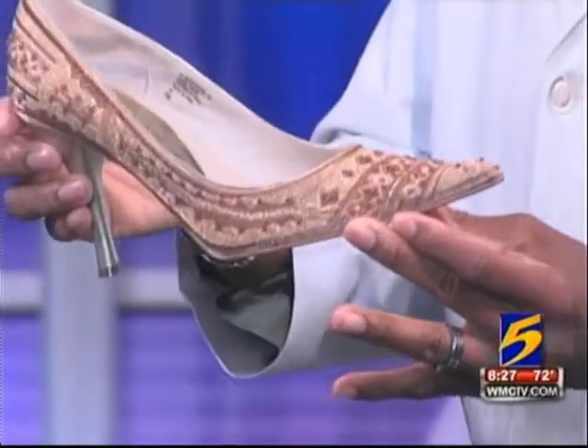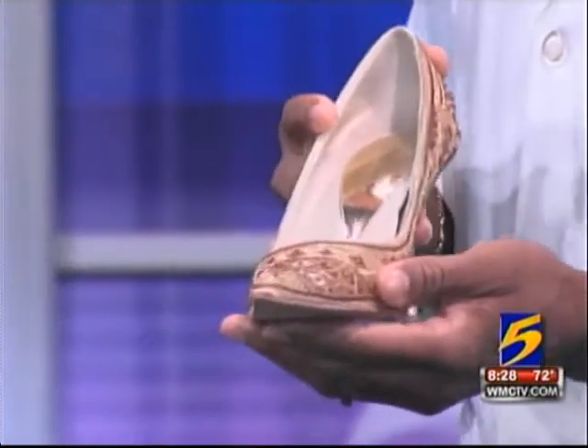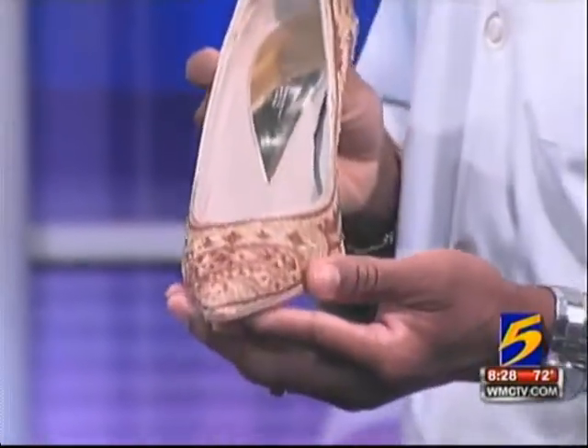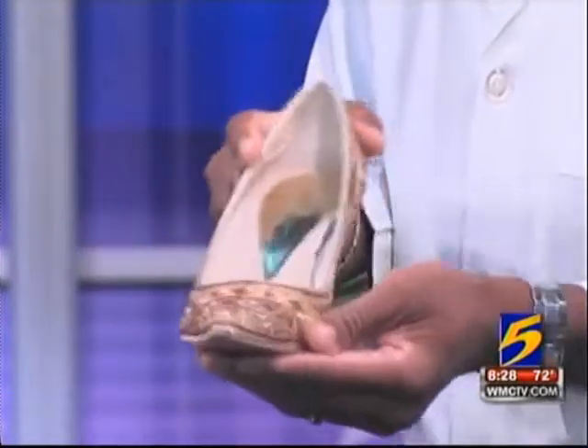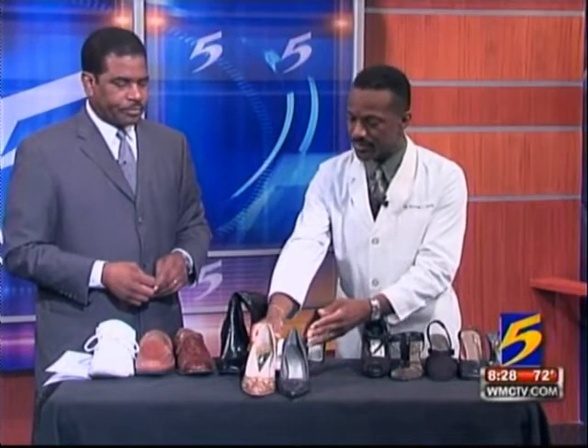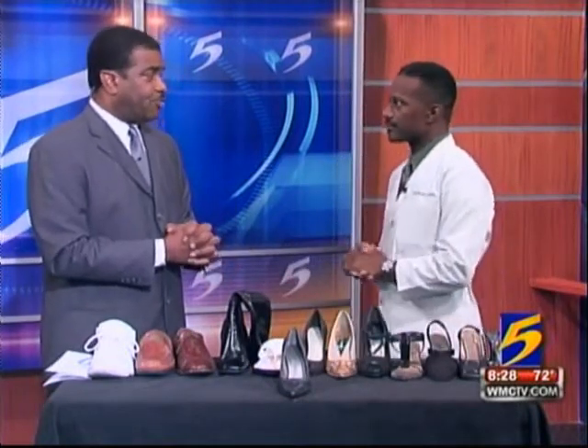This shoe would probably appeal to a woman based on her wardrobe. Some women tend to base their shoe gear on what they're wearing, regardless if it hurts or not. So this is very synonymous with the first shoe. And what we're talking about is a problem that everybody is trying to avoid. I believe we have some pictures of the hammer toe. How does the hammer toe result from a shoe like that?